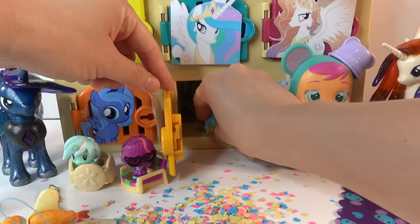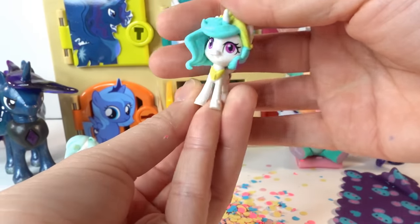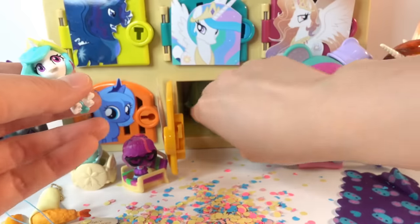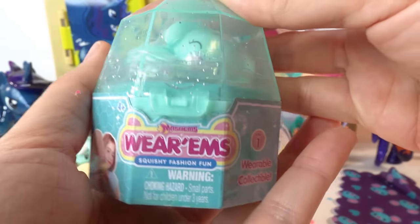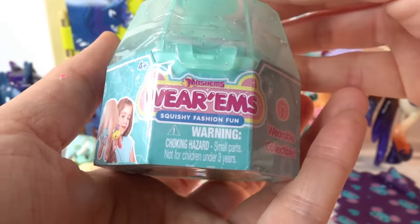Oh what's this? We got Princess Celestia again - we got a tiny version of her! She's adorable, and inside there's another surprise. We got new Mashems Worms - these are squishy fashion fun!